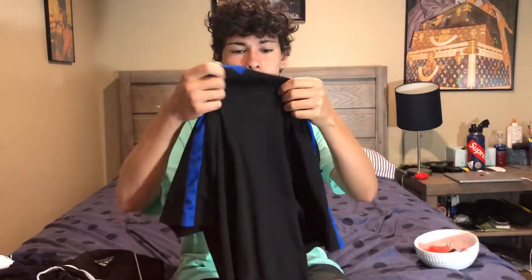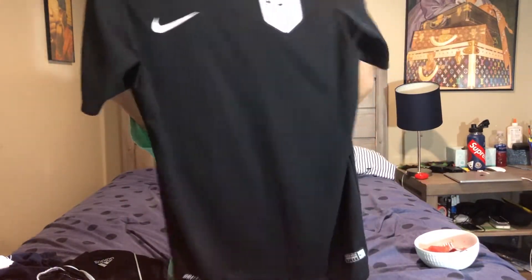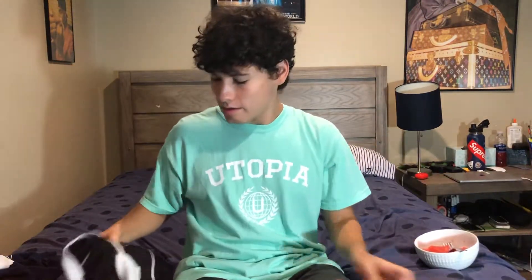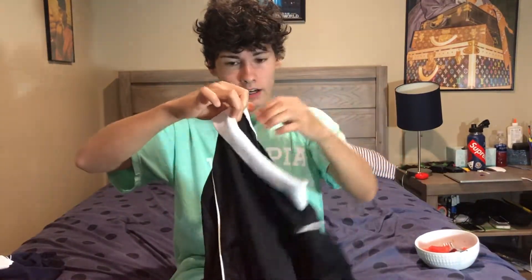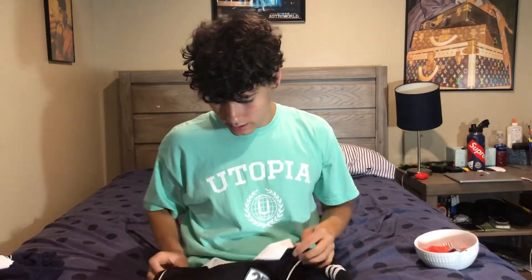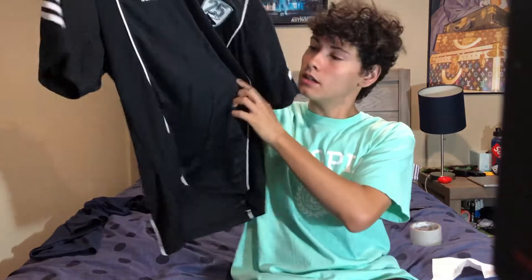I also got this size small USA jersey — I think it's a warm-up jersey but in really good condition. From that same thrift store — which was one of the two good thrift stores I went to — I also got this vintage Adidas shirt. Really nice, different textures on the material. Good pickup.